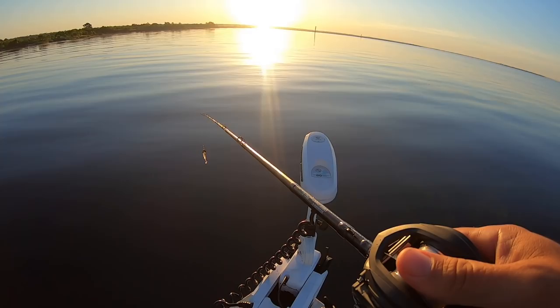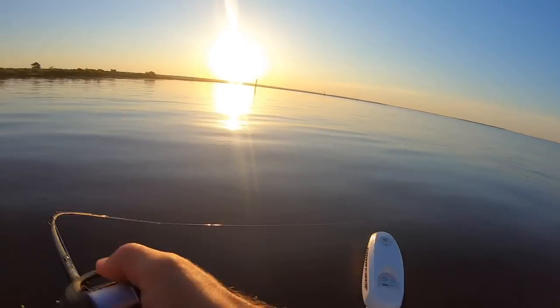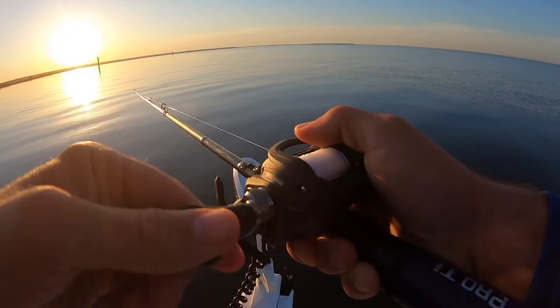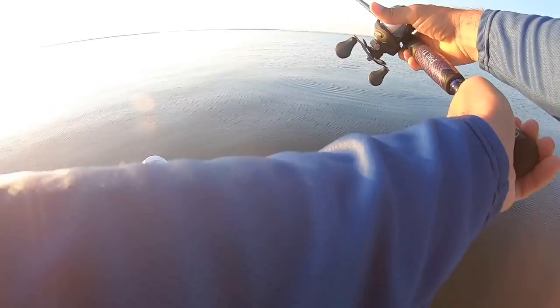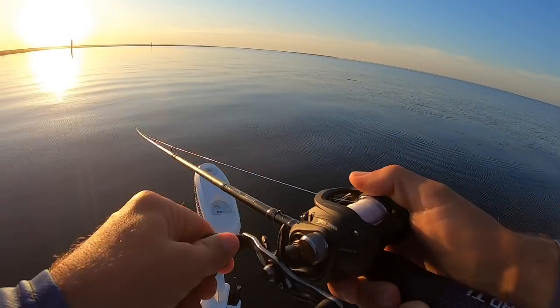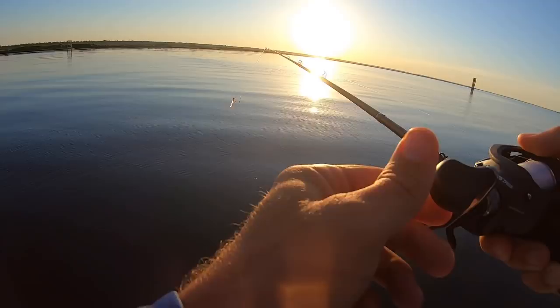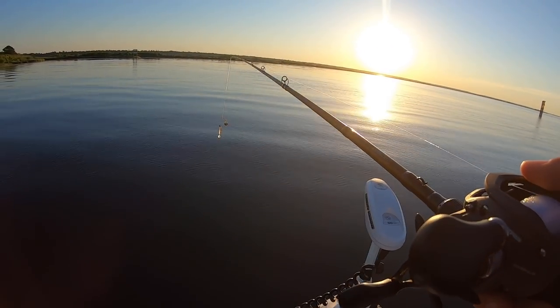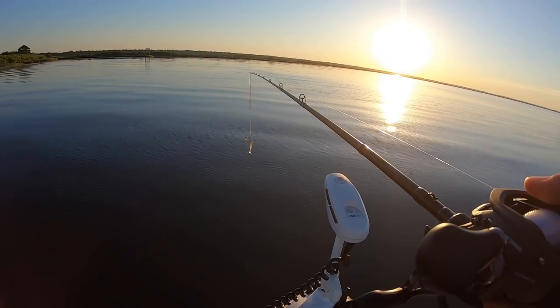Oh, what was that? Dude, I got smoked! Throw over here, Joel. Let's go poke our nose over there and see what we see. And then if we don't see anything, we'll run all the way down.